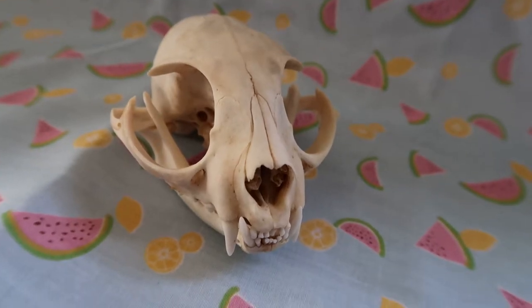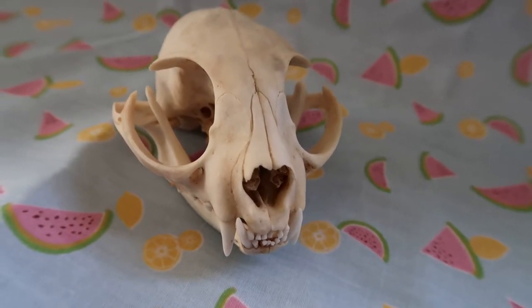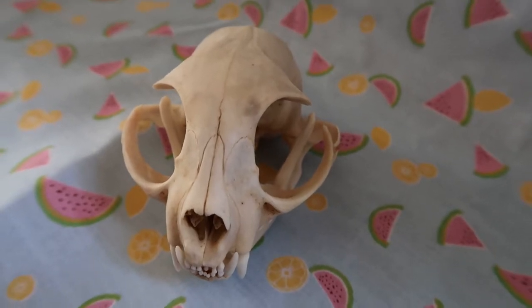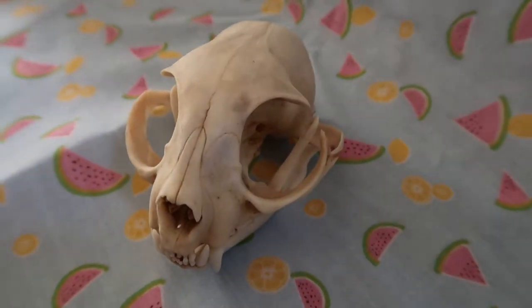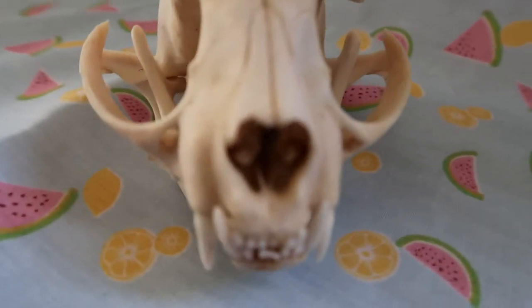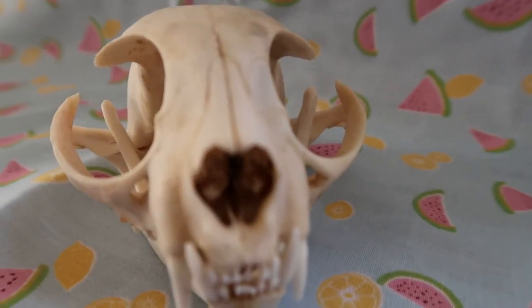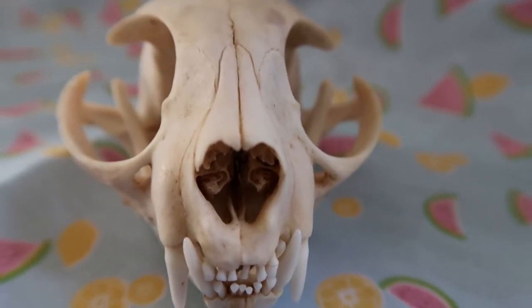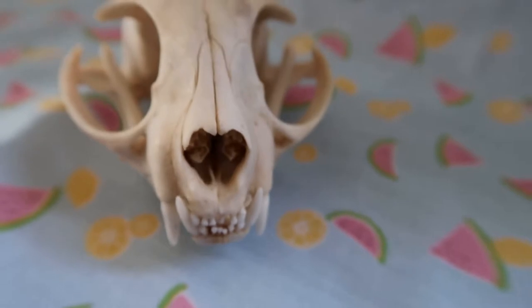I actually own two cat skulls but I'll show you this one for now. This is the first ever expensive skull I bought — it cost me £45. That's not terribly priced for a skull, especially one with all its turbinates. Can you see all those little turbinates in there? Very nice, very pretty.